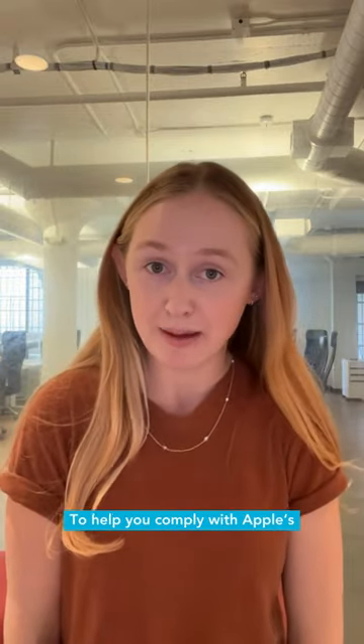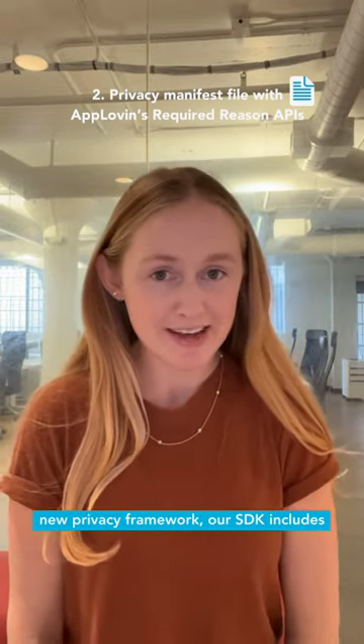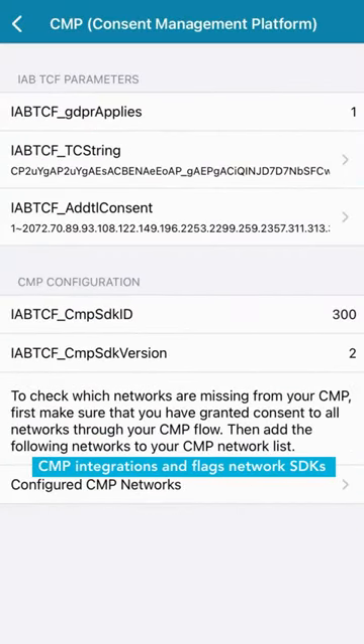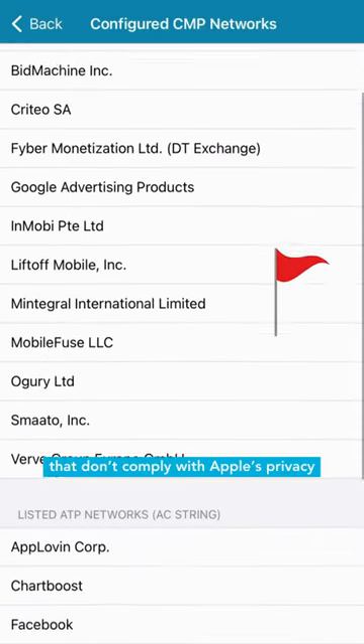To help you comply with Apple's new privacy framework, our SDK includes a privacy manifest file. Our mediation debugger detects and validates CMP integrations and flags network SDKs that don't comply with Apple's privacy manifest policy.